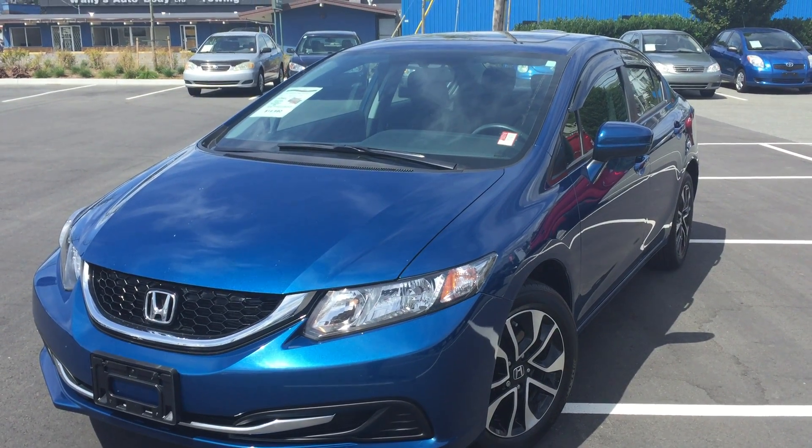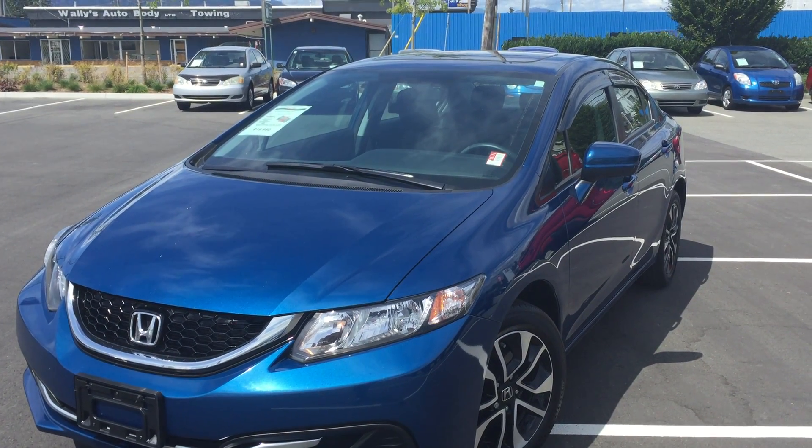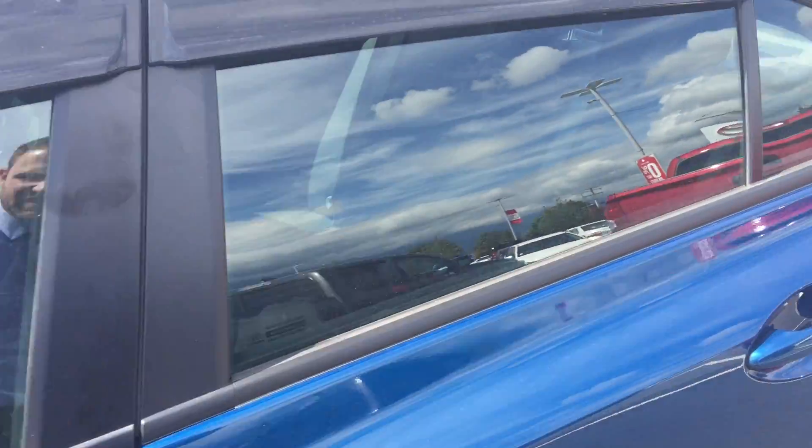Welcome to Valleytoheda.ca. You're having a look at a 2015 Honda Civic, stock number 16511A. This is an EX sedan Honda Civic that just came on trade here at Valleytoheda Scion.